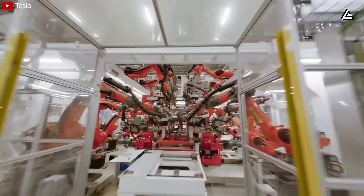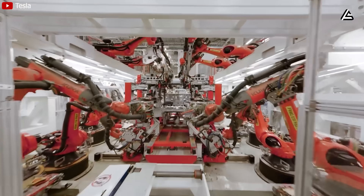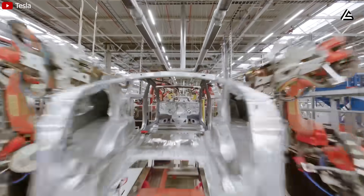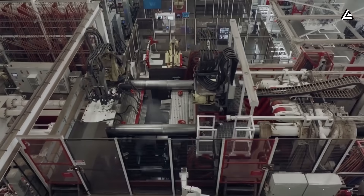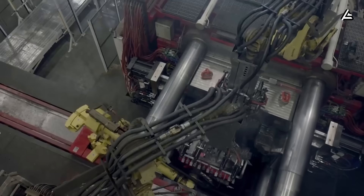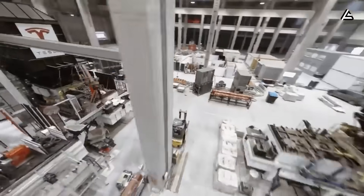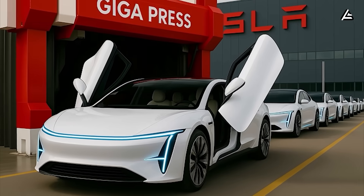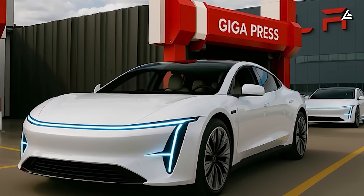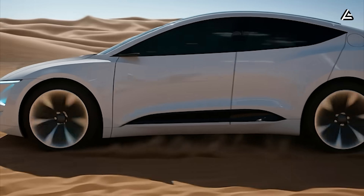A normal vehicle body contains 300 to 400 welds — every weld is a potential stress point that endures twisting forces, road vibration, and temperature swings. With the 50,000-ton casting method, the Model 2 needs only about 12 welds, reducing the risk of structural cracking by as much as 95 percent. This is one of the main reasons the Model 2 can stay structurally sound for decades. A key measure of long-term durability is torsional rigidity.